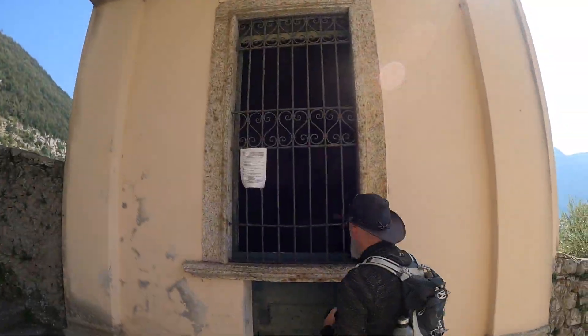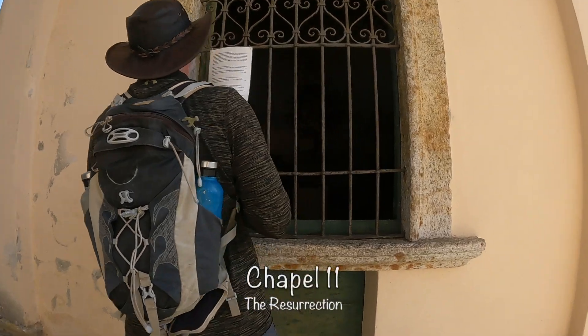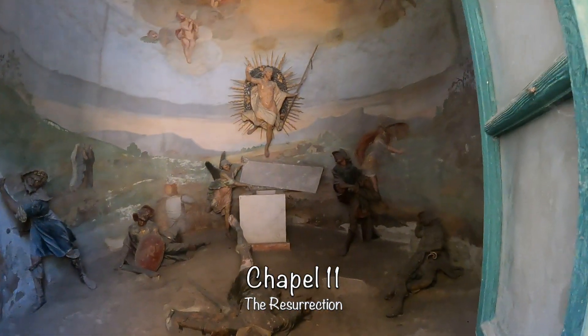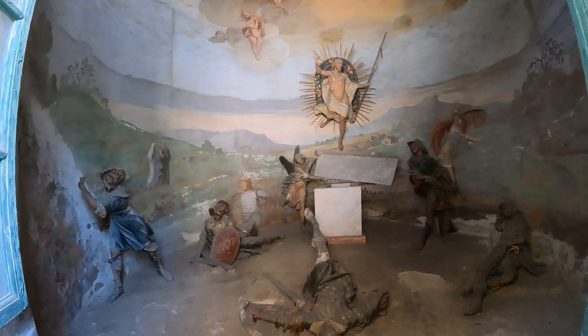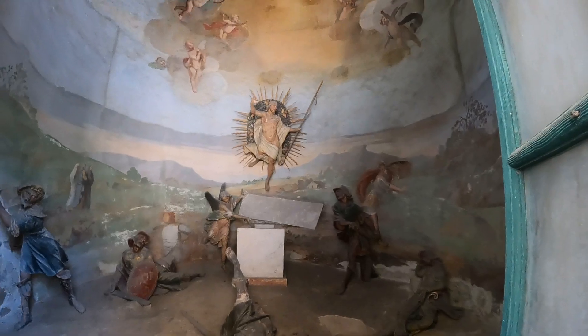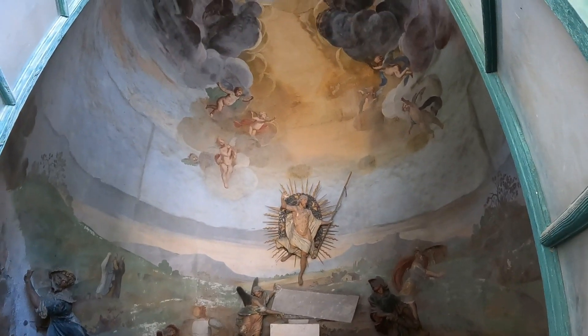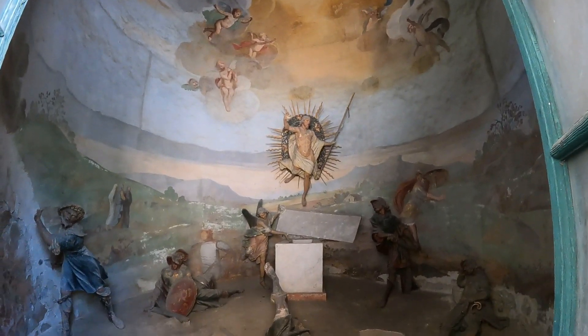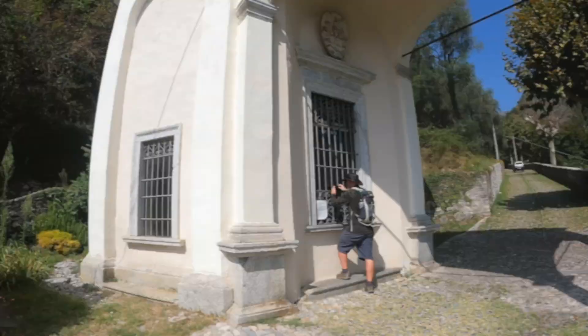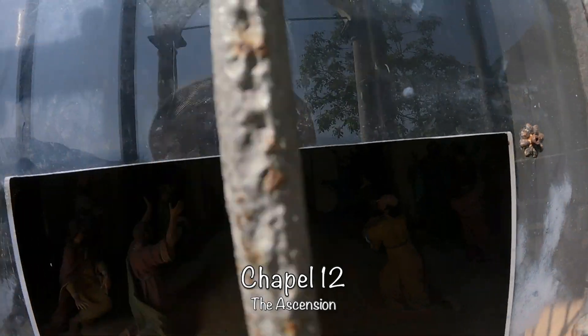Now I've got to guess which one we're at. The Resurrection — La Resurrezione di Gesù Cristo. Number 12. Number 12 and it's the Ascension.